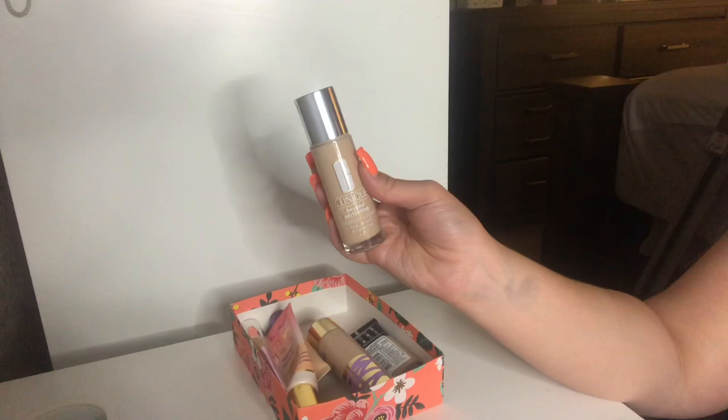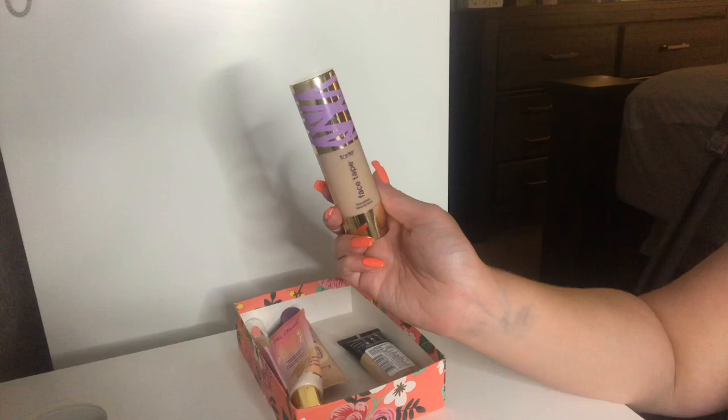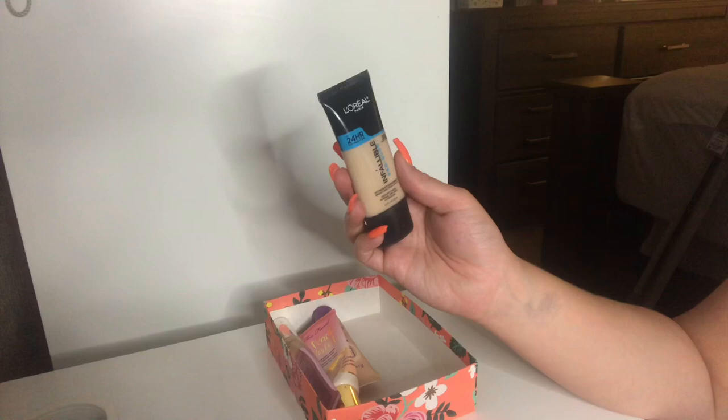I have my Tarte Face Tape Foundation in the shade Fairlight Neutral. I've only used this a few times and I'm not too sure how I feel about it, so I'm going to keep it around. If I don't like it, I'll probably pass it on to one of my friends who's obsessed with this foundation. I have my L'Oreal Pro Glow Foundation in the shade Creamy Natural and I'm obsessed with this. It's a very nice dewy foundation and I like the radiance it gives. It really works well with dry skin — I prefer this over the matte one any day.